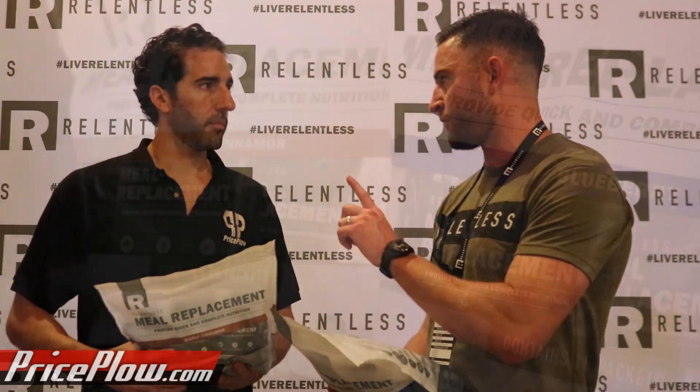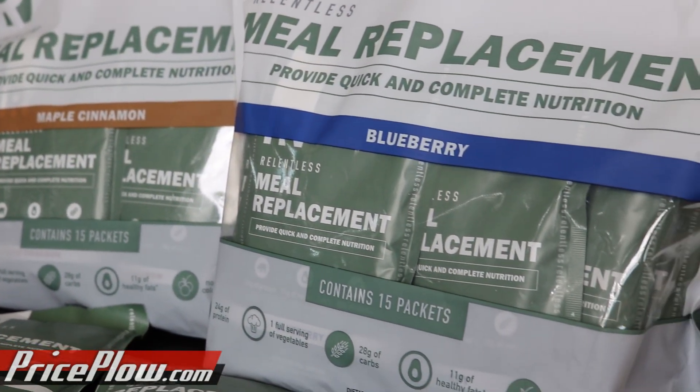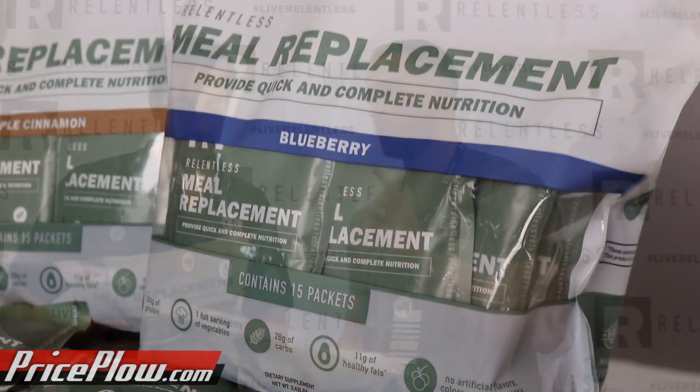We teamed up with Futuraceuticals on this product — TruServe. I have not seen this in any other product. This is the only product out there that can actually make a full claim of one full serving of vegetables. When you look at it, it literally breaks down to 14 kale leaves, four spinach leaves, and one broccoli floret. No one else can make that claim — one full serving of vegetables inside this. Extremely novel when it comes to being a complete meal replacement. And tasting it, I didn't taste any kale in there, so don't worry about that.